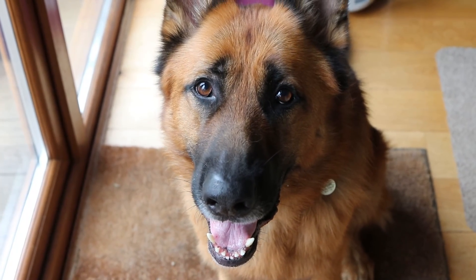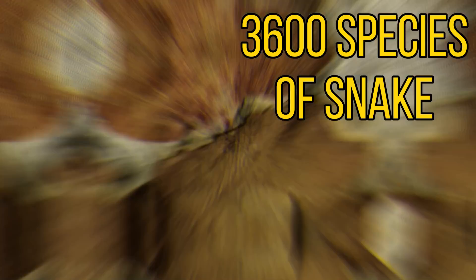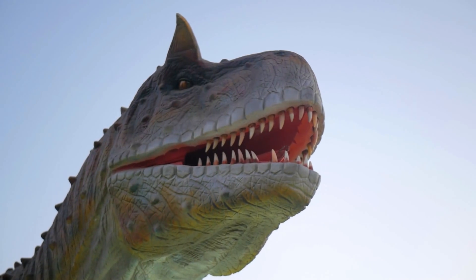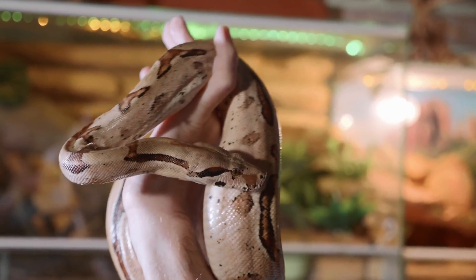Hello everyone, I hope you're doing well. On this planet today there are over 3,000 species of snake. These snakes are thought to have evolved around 142 million years ago alongside many fearsome dinosaurs. Today over 1.1 million people own pet snakes.